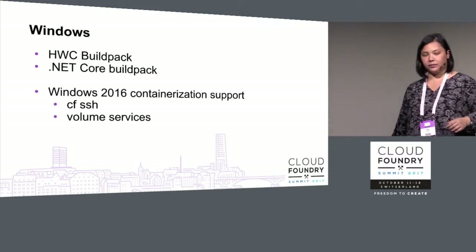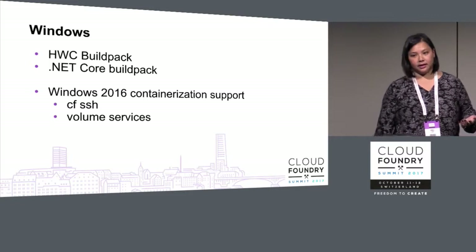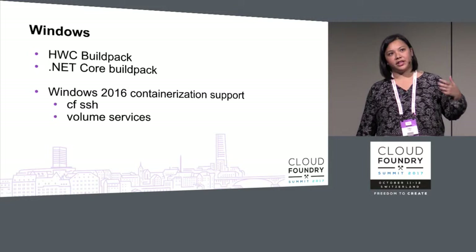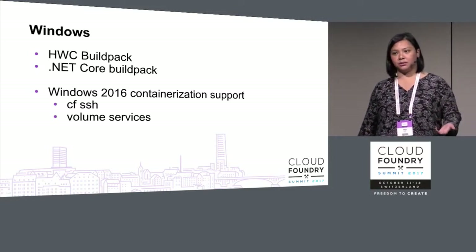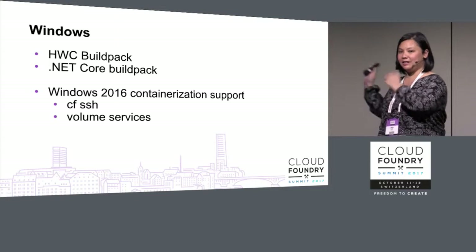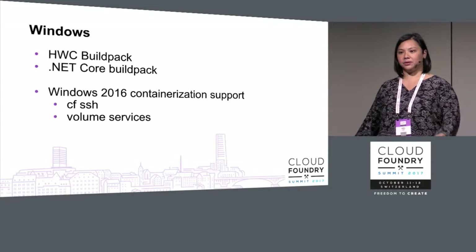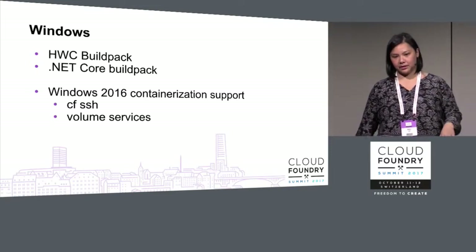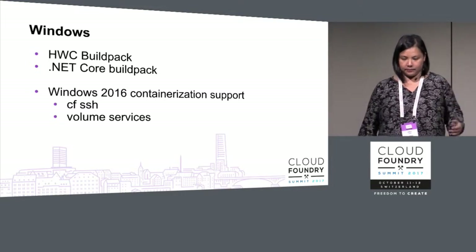Windows: we now have the HWC buildpack and .NET Core buildpack. Windows 2016 containerization support is exciting — it brings to the Windows world support for CF SSH and volume services. The CIFS Samba driver is very popular for users with Windows .NET workloads who want to connect natively to their CIFS Samba file share within their environment.